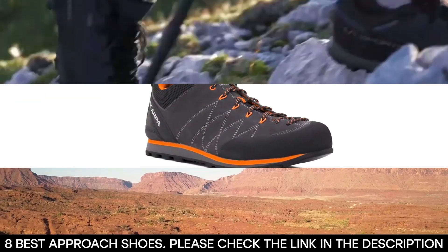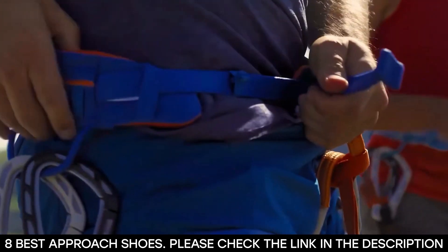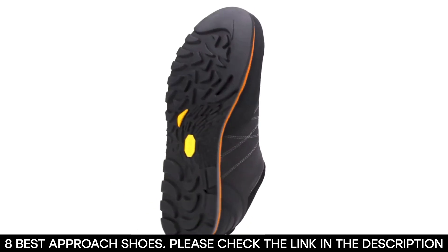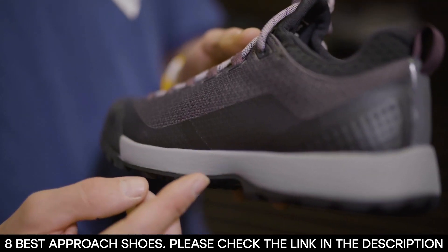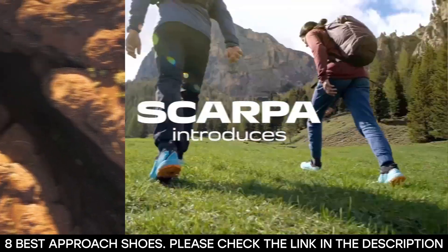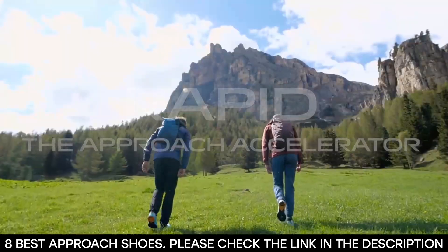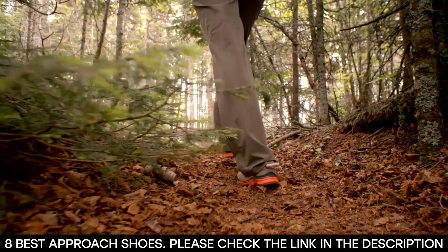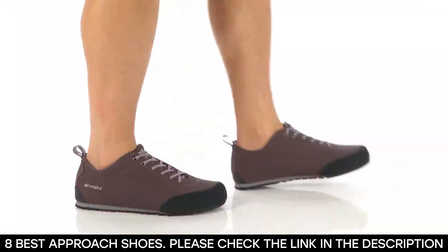Rock climbing is a fun but tricky adventure as it involves several stages. For a successful hitch-free climb, you might need a change of equipment at some point, especially your footwear. For instance, climbing shoes are not the best option to cover the ground around the base before you begin your vertical ascent. Instead, for this stage, you'll be better off with approach shoes — a combination of the features of hiking and climbing shoes that offer lots of comfort and safety just before you begin your climb.